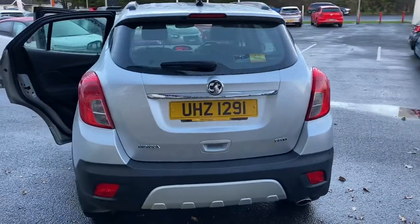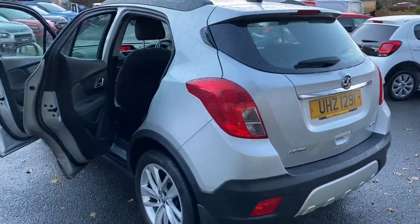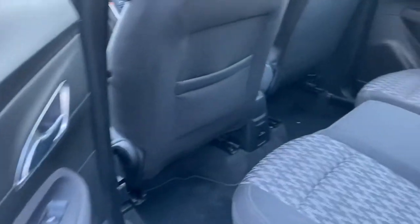Being the exclusive, this car comes standard with your automatic lights, you've got Bluetooth for your phone, you've got DAB radio, the electric windows and electric mirrors.